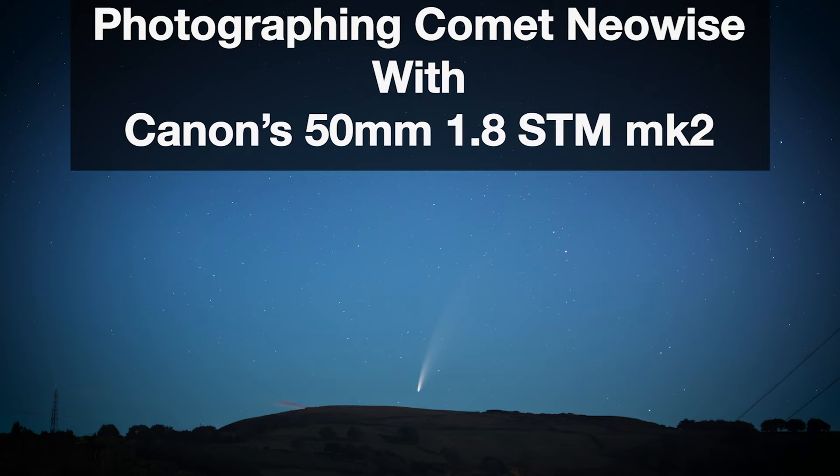In this video I'm going to show you the picture that I took with my Canon 50mm 1.8 Mark 2 of the Comet Neowise. Welcome to the channel — it's great to see you. If you're not already subscribed please subscribe, that would be great to help my channel's growth. This is really a second video to the first video I did for the Canon 50mm 1.8 STM — I'll put a link for that just here.